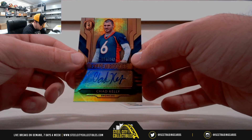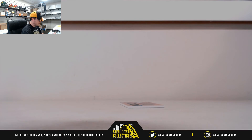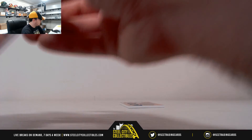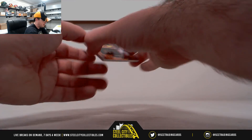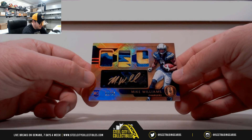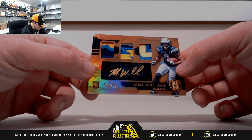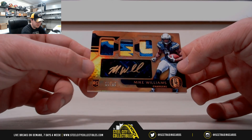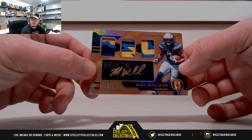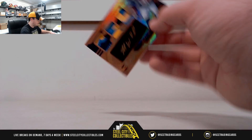Chad Kelly, number 64 of 149, Golden Rookie's Autograph. Our final card here, probably the best card of the break — just a sick looking patch. Mike Williams, nice triple relic there, signature, and that one's numbered 11 of 25. Nice hit.